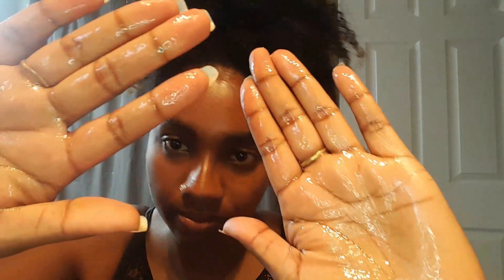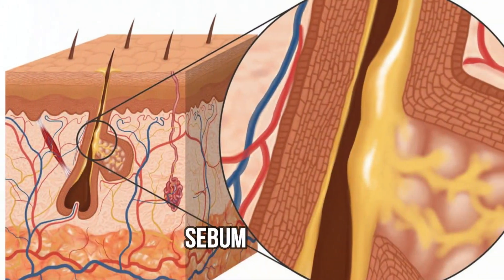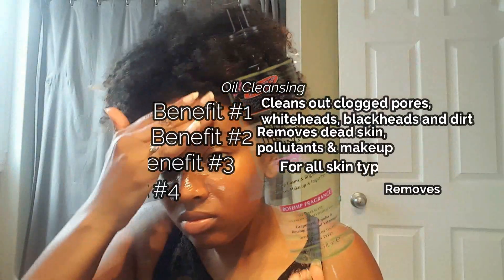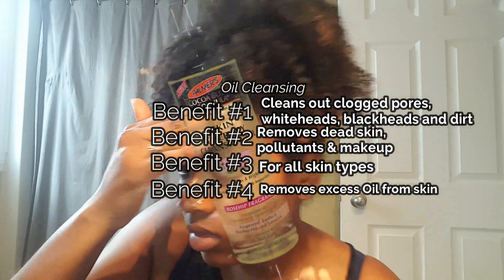When doing my research, I found that the idea behind oil cleansing is that like dissolves like. It's meant to lift excess sebum — the oily substance produced by glands on your skin — clean out clogged pores like blackheads and whiteheads, and remove dead skin, pollutants, and makeup.